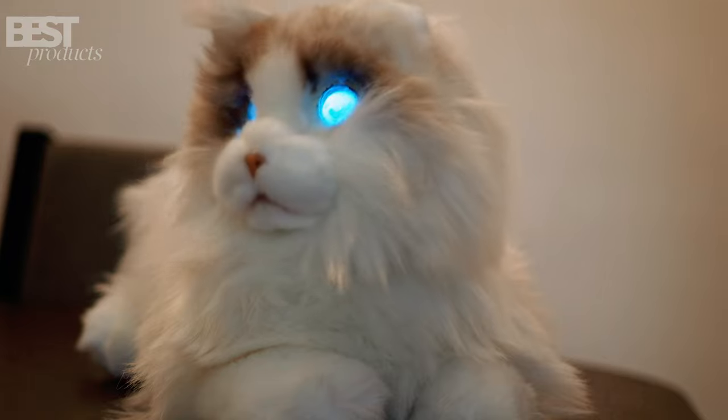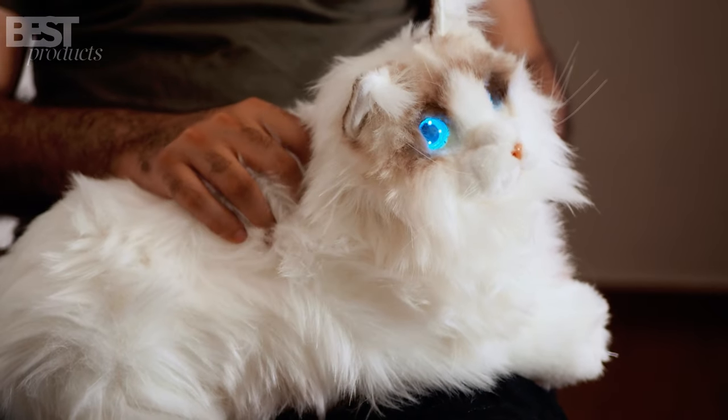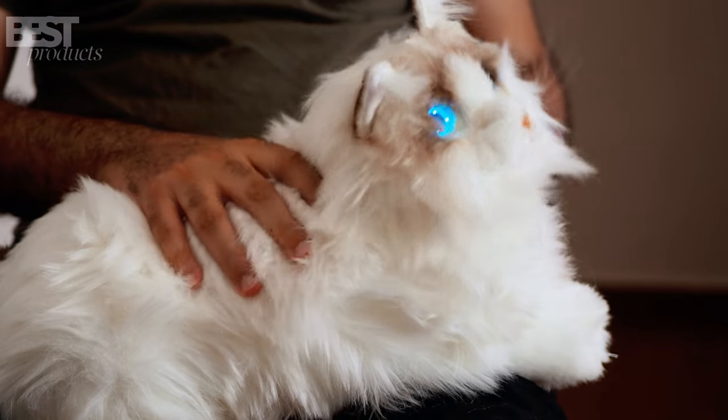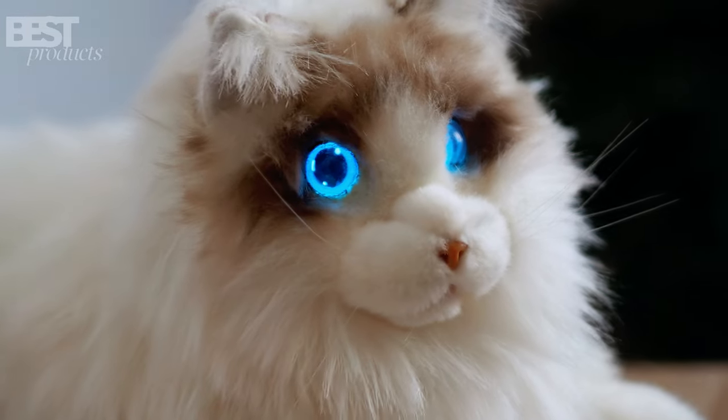And the realism doesn't stop there. Metacat even simulates heartbeats when you hold its back, and it falls asleep and wakes up depending on your interaction. The attention to detail is truly remarkable.